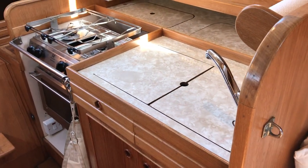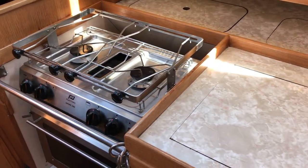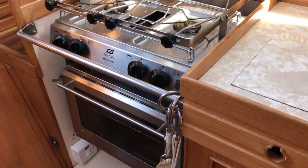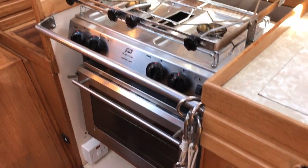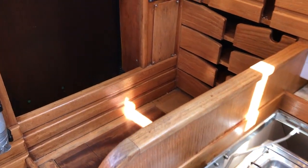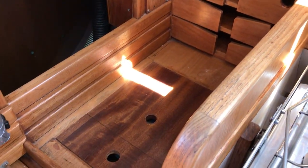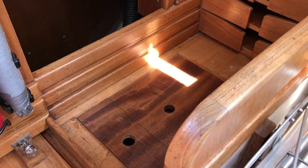We come to the galley — sink covers are in place with a nice big sink underneath, a cooker with two burners and an oven underneath. Going a little bit further, we've got the wet locker there, very well thought out drawers, and underneath there is the heating unit.